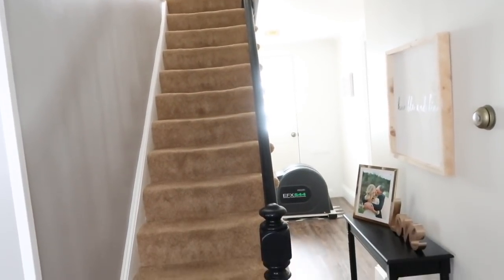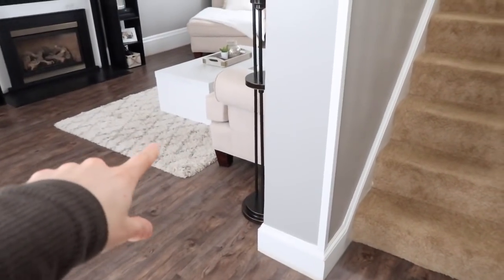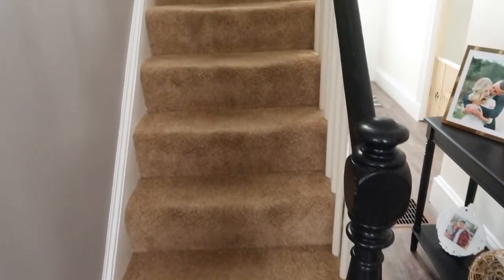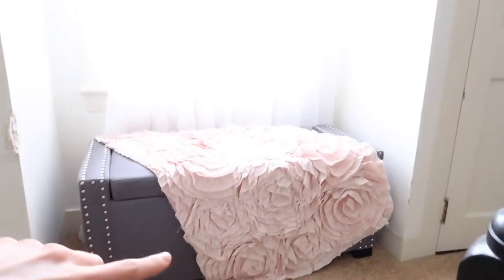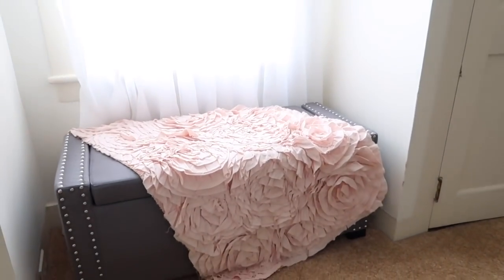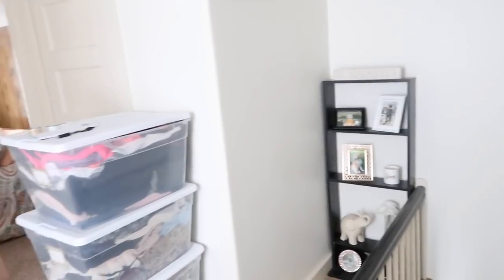Moving upstairs — as you can see, that rug is the worst color ever. We went to Lowe's and Home Depot to get an estimate. I want to do a really light, neutral color throughout the whole entire upstairs, so all of that will be ripped out soon. Coming upstairs, the first thing you see is this ottoman from Burlington, and a little throw that was a gift — I believe from TJ Maxx — in this little nook.